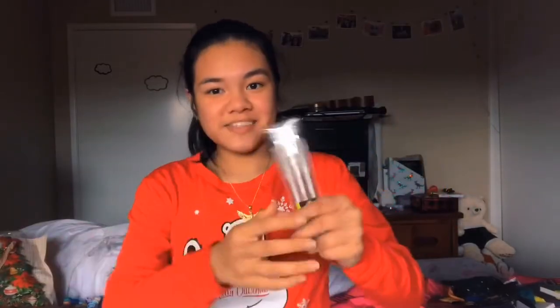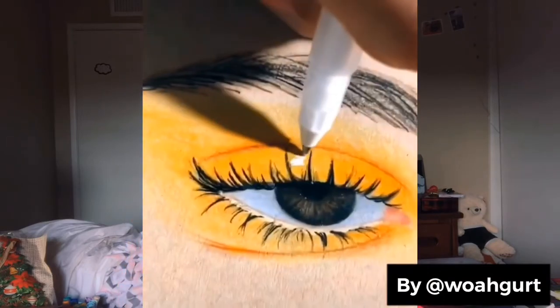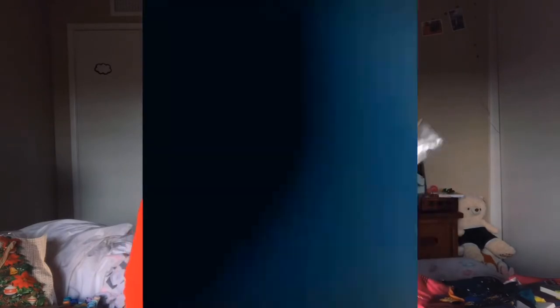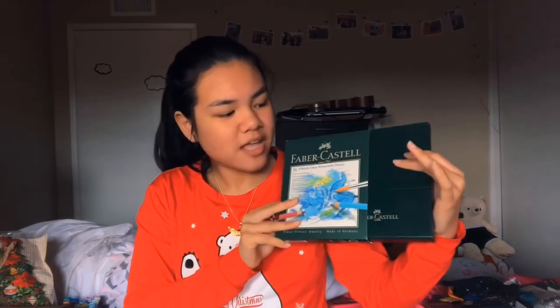Next we have some white gel pens — I've been asking for these forever. You know on TikTok when artists add little highlights on the lips or the eyes and it looks super realistic? That's all I wanted for my art. They also came with watercolor pencils and just look at the packaging — it's so nice.